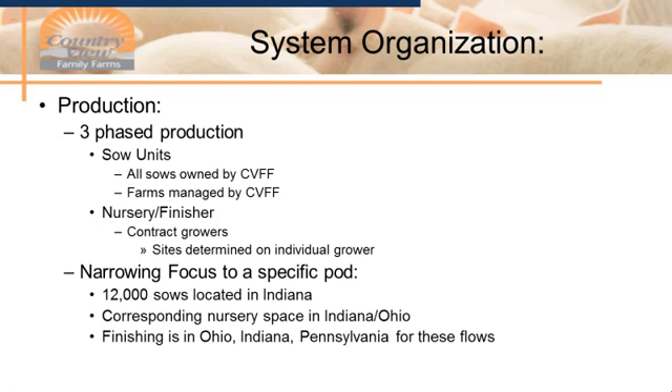We have what we would call four different regions in our system. Three of those belong in Pennsylvania: the northern region, the western region, and the southern region. And then we have our one region out in Indiana, which we call the ECB. For the most part, our health status is PRRS negative, flu negative, myco negative, and PED naive — except for the region we're going to focus on, which is our three sow units out in Indiana. They are all PRRS positive. We have one battling myco, one battling flu, and one that has had PED. There are 12,000 sows out there, with corresponding nursery space in Indiana and Ohio, finishing in Indiana, Ohio, or Pennsylvania.